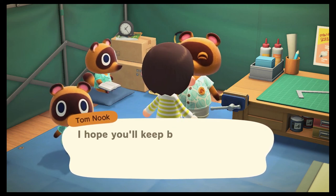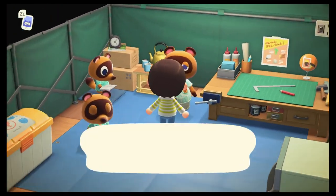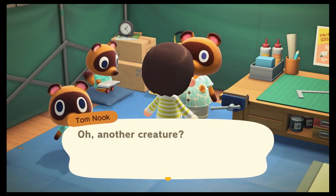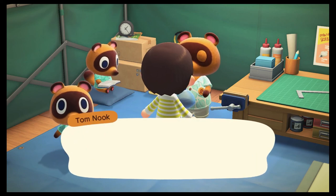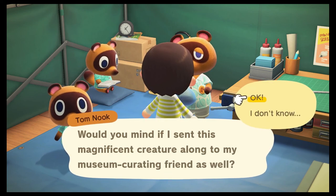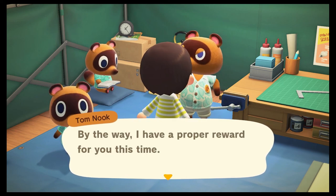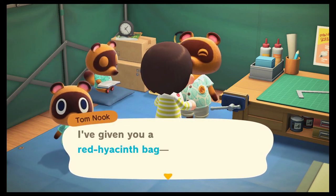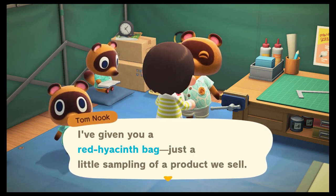I guess so many other things I made would come in useful too. Tom hopes I'll keep bringing new discoveries to examine — it's all part of the island experience. I have another fish to show him and he says: oh, what a catch — I do believe this is a dace. He donates it to his friend and gives me a proper reward this time: Tom has given me a red hyacinth bag! Just a little sampling of a product they sell — go ahead and do some planting; after a few days you'll have beautiful blooming flowers.